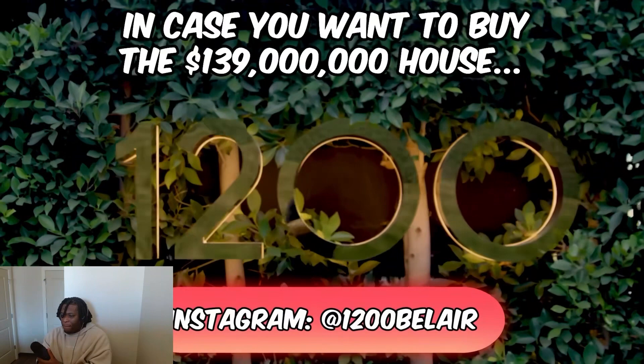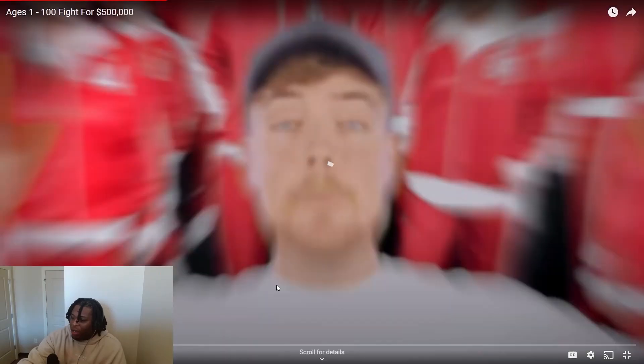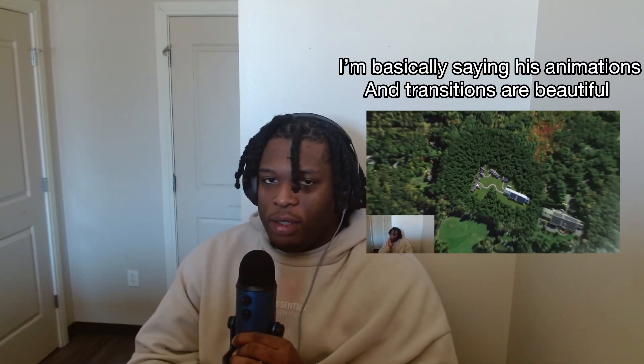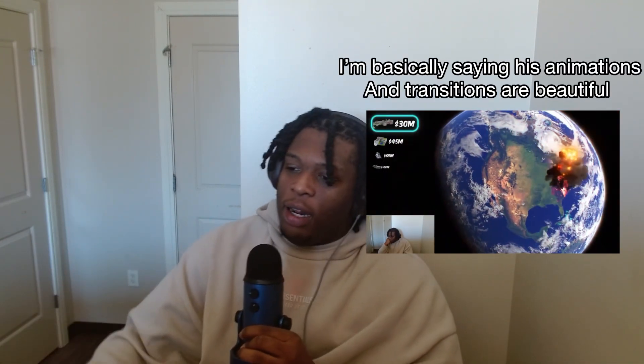To buy the house you just saw, check out 1200 Bel Air in Los Angeles. Nobody's buying that house and the reason why is because it is very very expensive. That was a pretty good video. One thing about MrBeast — he knows how to get the attention and keep the attention. If you click on a MrBeast video he knows how to keep you in it, and with his graphic designers his videos are like moving thumbnails. Very entertaining.